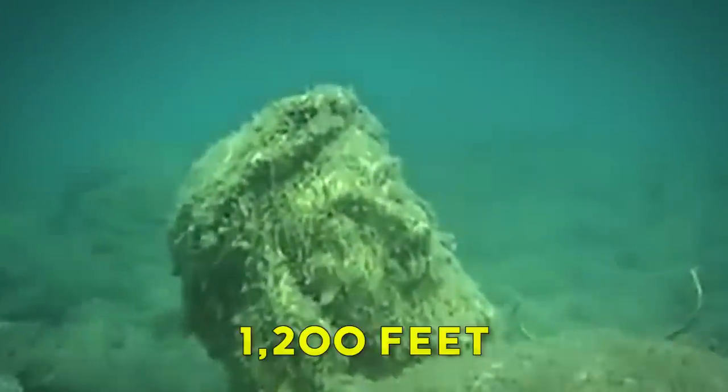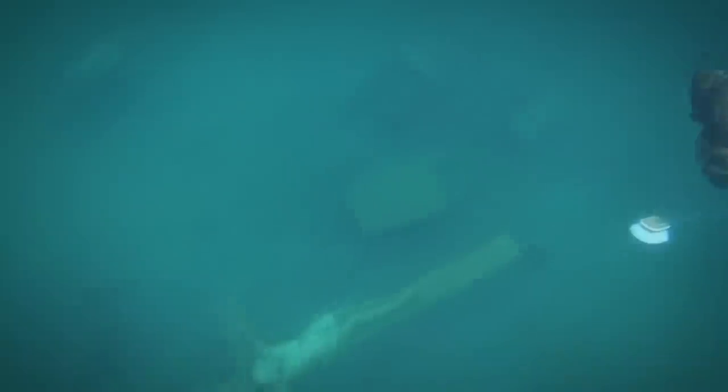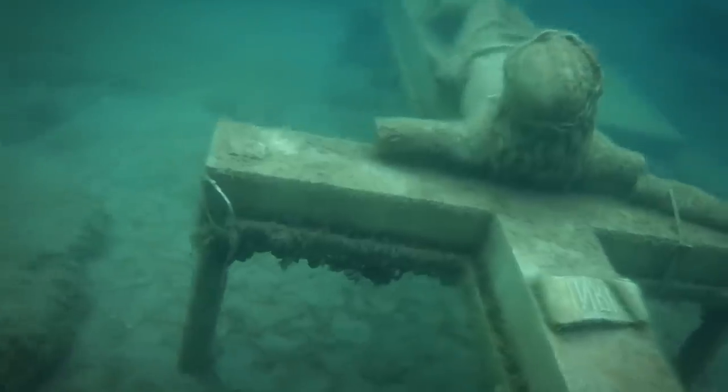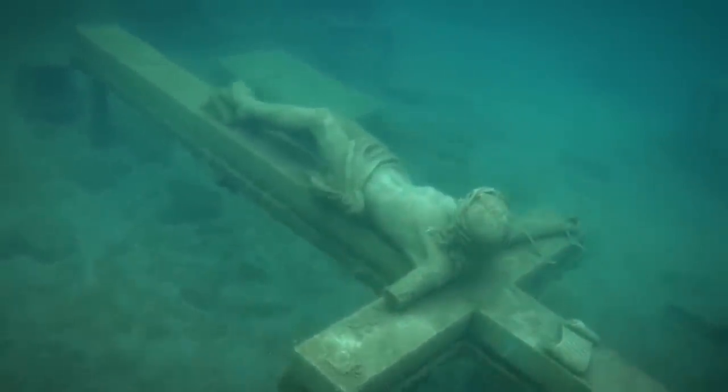The sculpture is located about 1,200 feet from the shore at the bottom of Little Traverse Bay. Hundreds of people travel to this small northern Michigan town every season for the chance of catching a glimpse of this rare sight. Severe weather can prevent anyone from seeing the religious symbol made of marble, but when the weather is good, it's a sight to behold.